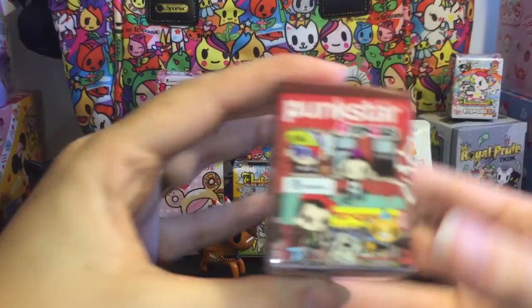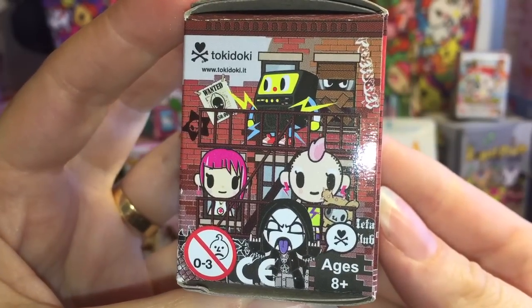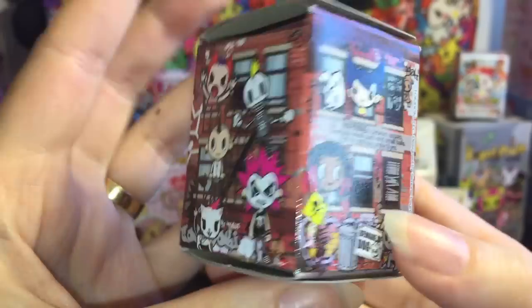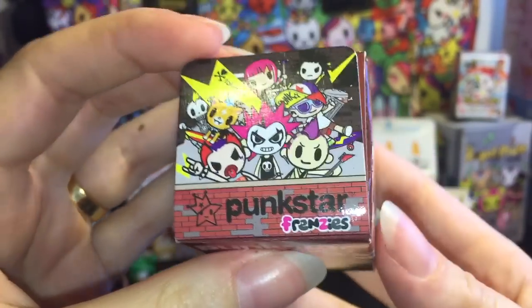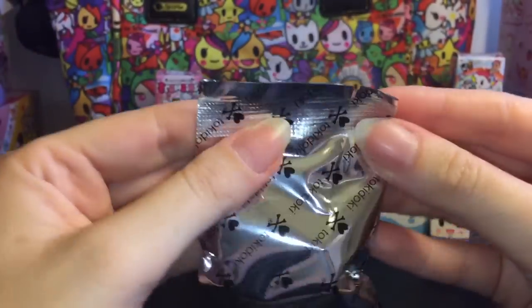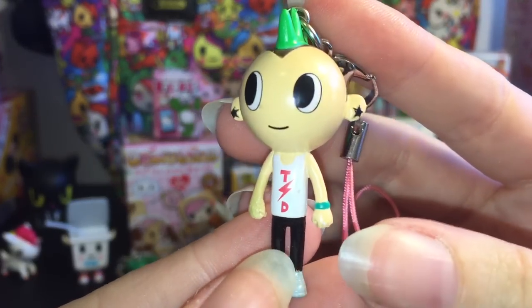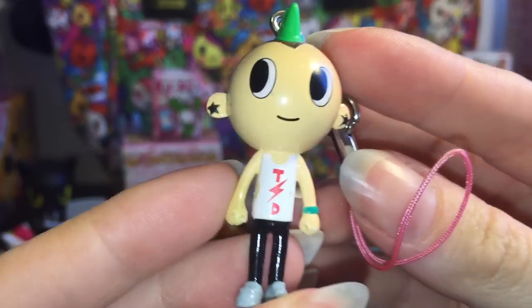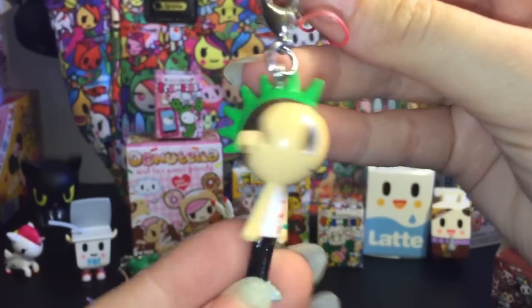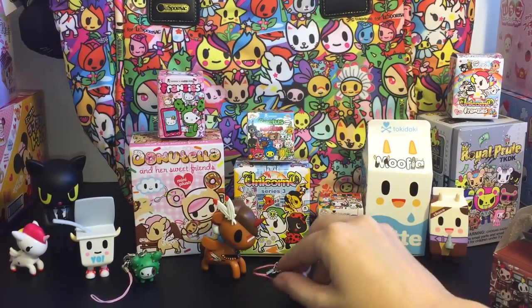Next up, let's go ahead and open one of these Punk Star Frenzies. The Frenzies are the small little phone strap keychain ones. Here's a look at the artwork and some of the characters you can get. I'm not familiar with any of these names or characters for the Punk Star line, but they're pretty cool looking. Oh cool, we got this guy — looks pretty happy. He has a Tokidoki shirt, a mohawk and star earrings. That's our little Punk Star guy. I don't think he's going to stand.